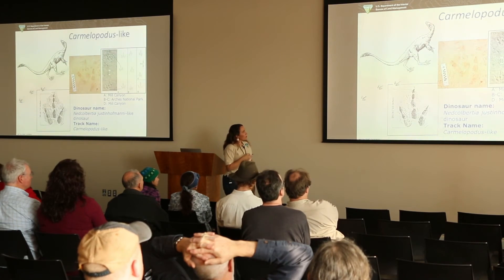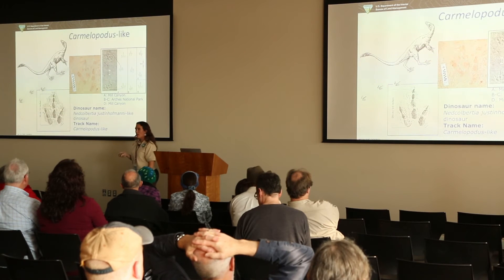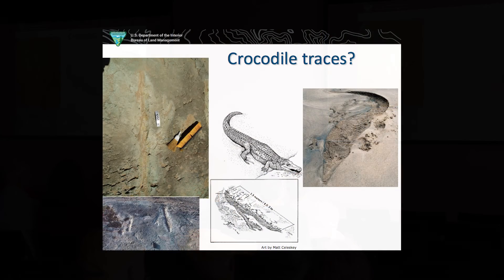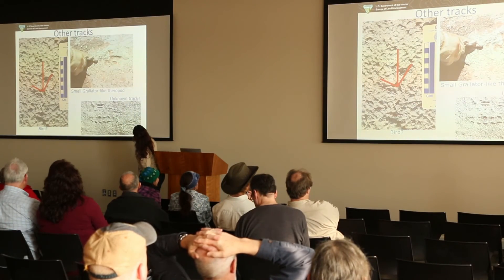We also have tracks called Caromopodus, probably an ornithomimid-like track, like Nedcolbertia from the Cedar Mountain Formation — beautiful toe impressions with little fleshy pads and small claws preserved. It's basically like a giant ostrich, only with arms. We even have crocodile traces: an animal that was probably lying in the mud and pushed off into the water. We also have weird little polka dot marks we're not sure about, a bird track, and a grallator-like track where the middle toe is bigger than the other two.